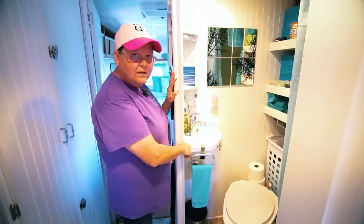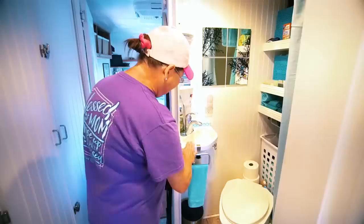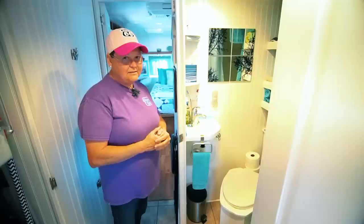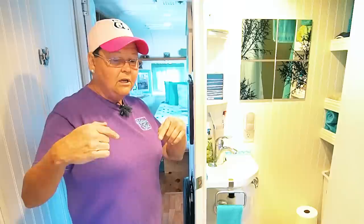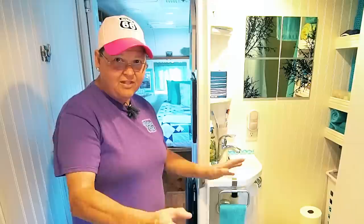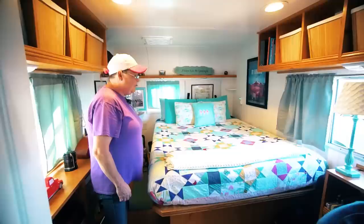We had to special order our sink, believe it or not — this does not come in white, it only comes in almond. So we had to special order that. But we have plenty of room — it's awesome. The composting toilet we built this past summer because we didn't want to have to deal with the black tank and we didn't want to have to deal with being hooked up in an RV park. These vintage trailers were meant to be hooked up in an RV park, so they didn't have the tanks and everything that everybody else has. Going composting for us was the ticket. We built this past summer and it has worked out marvelously.